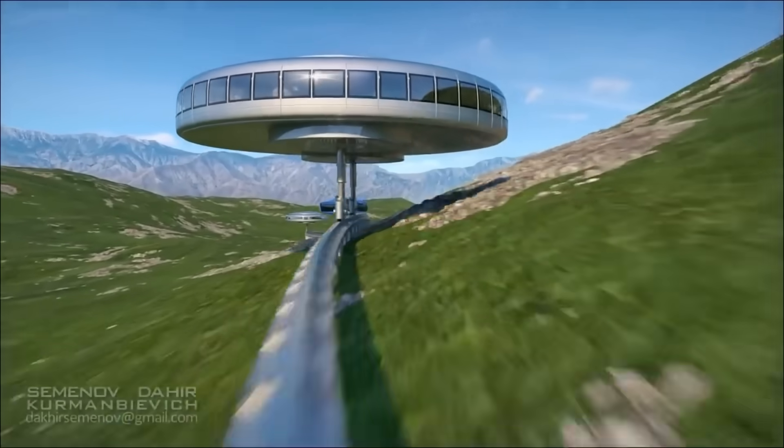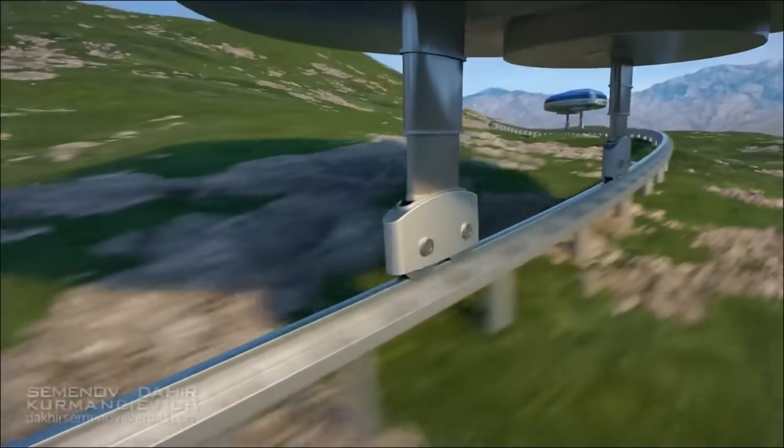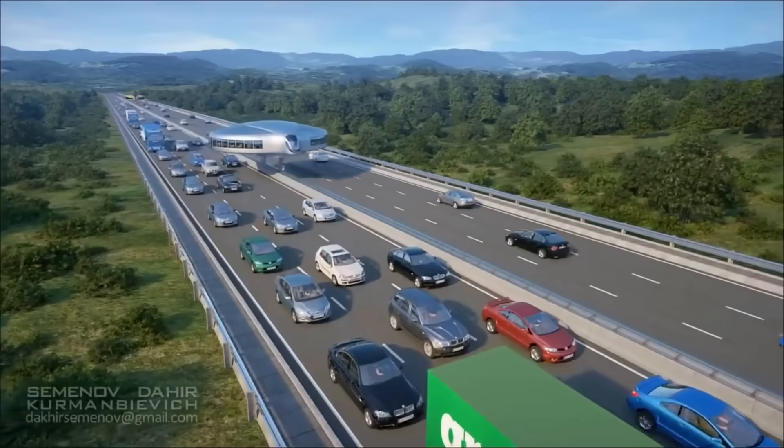These solar-powered, disc-shaped cars use flywheels to float above traffic on stilts. Their multi-tiered transportation system has the ability to lessen pollution and traffic jams.